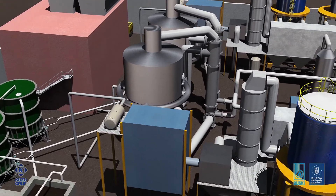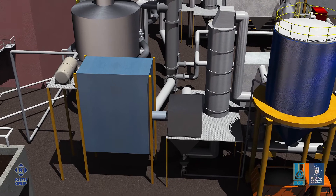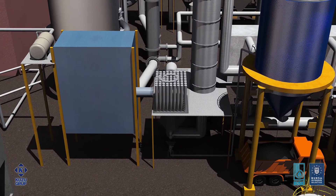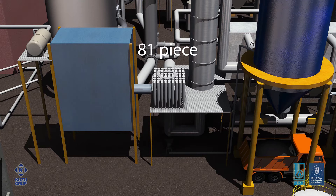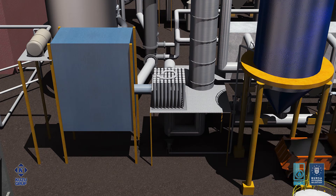Flue gas containing dust and particulates from the waste heat boiler goes through a series of multi-cyclones for particulate removal. Each unit consists of 81 mini-cyclones and uses centrifugal force, created by the spiral gas flow, to collect particulates larger than 4 microns, resulting in a 75 to 85 percent particulate removal.